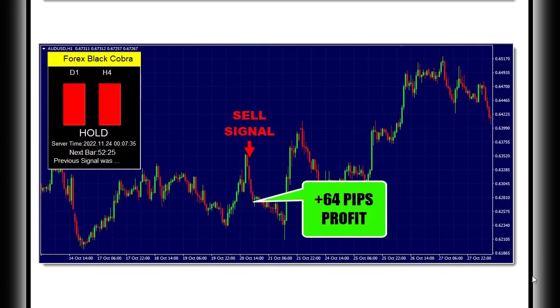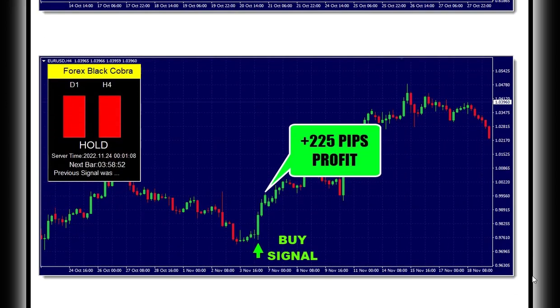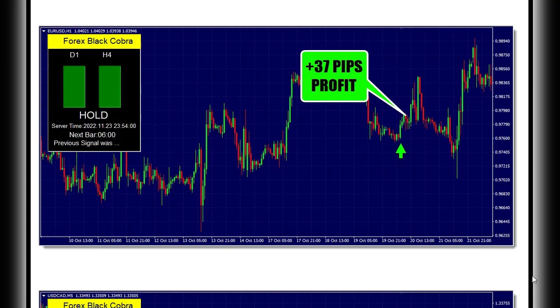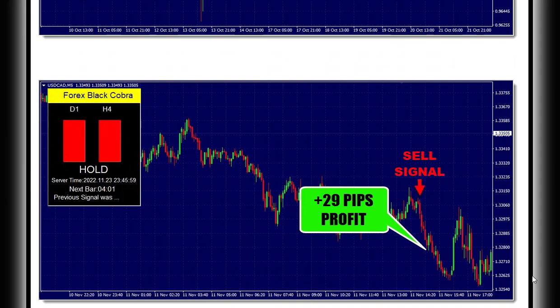By using this system, you can make informed decisions about when to buy and sell, and do so with confidence. With its 100% price action based approach, Forex Black Cobra ensures that you are getting the most accurate and up-to-date information possible.